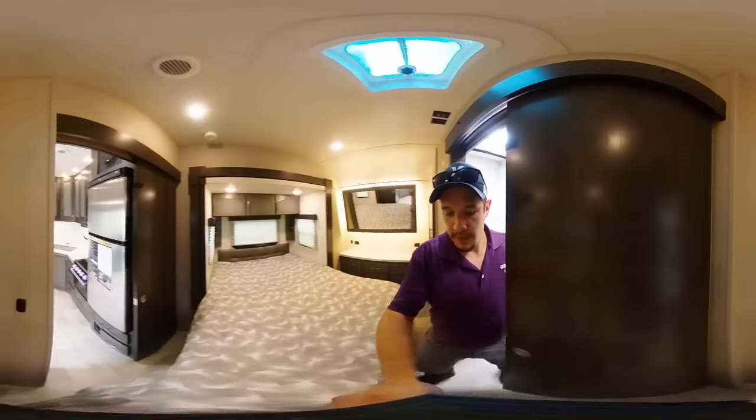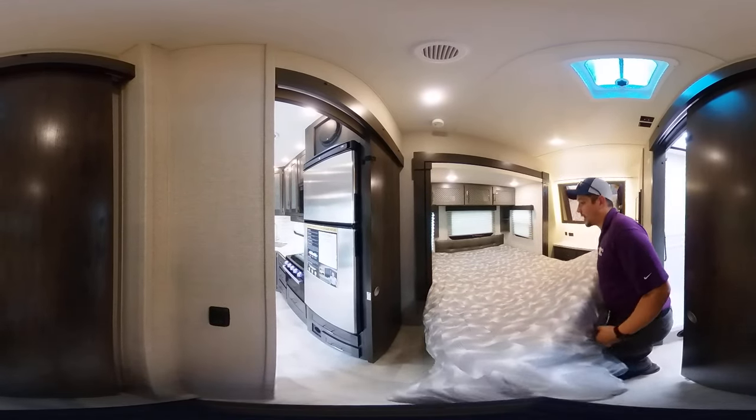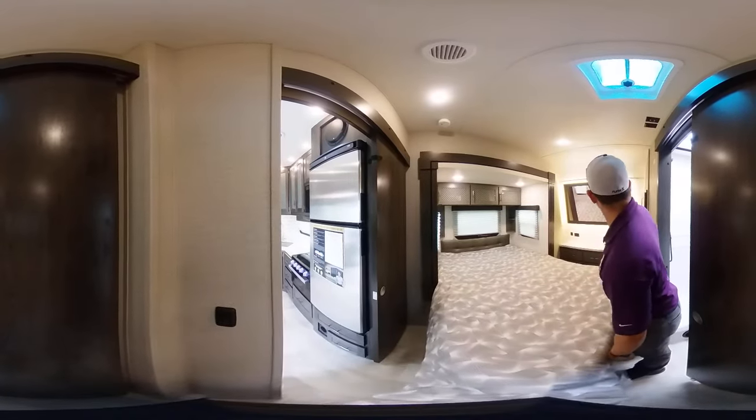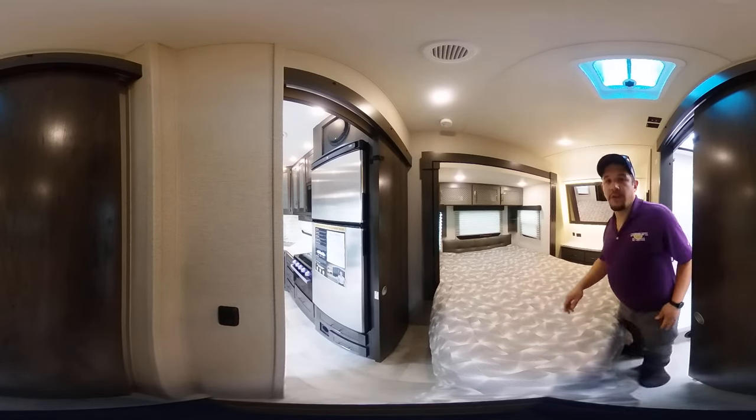Walking into the bedroom — queen size mattress, and the generator is located under the bed. You have a nice little setup right here with a little vanity area and additional storage features as well.